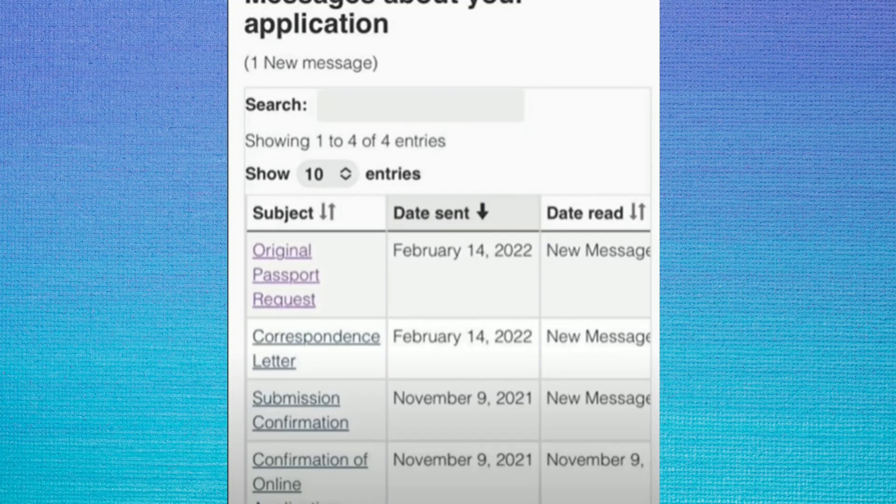The next PPR case was applied on 9th November. The submission confirmation and biometrics letter — it was applied on 5th. The correspondence letter came 14th February.